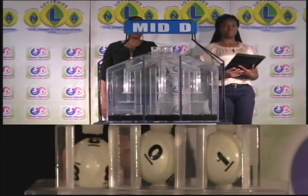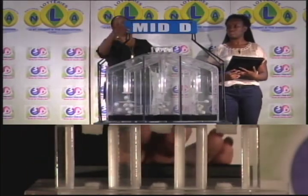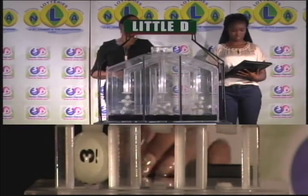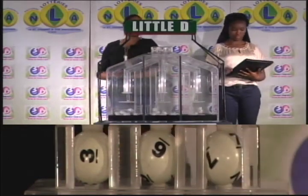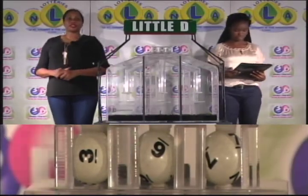Our Mid D winning number is 8-0-1. And our third and final draw is for the Little D winning number, that's 3-6-7. The Little D winning number: 3-6-7.